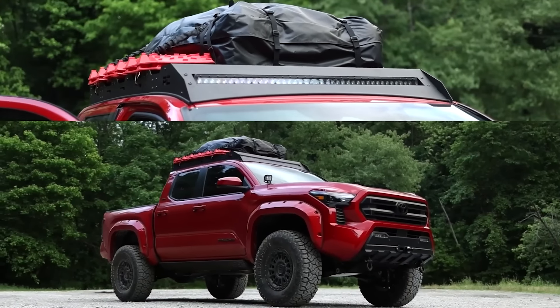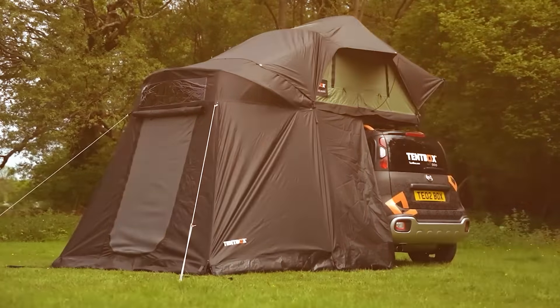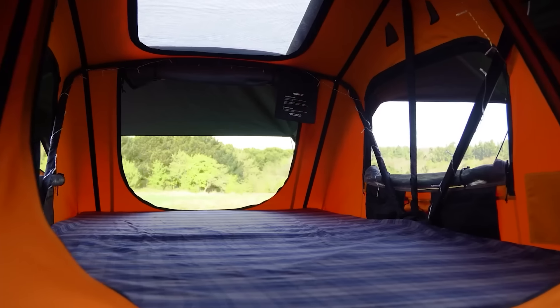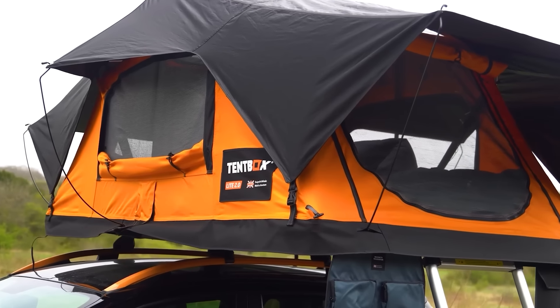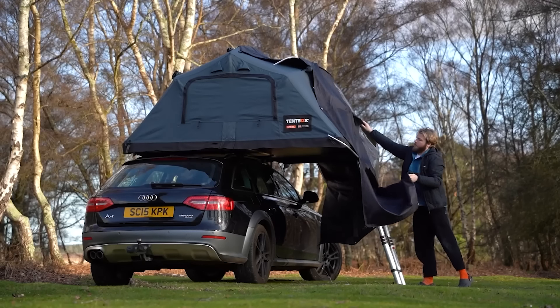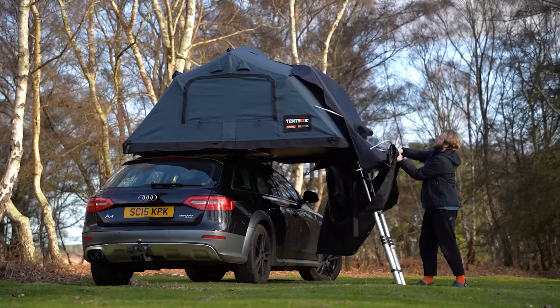Tent Box is the perfect solution if you're tired of sleeping in a cramped hammock tent and can't afford a large camping trailer. It's a tent in a box that goes on your car's roof and unfolds in about five minutes. The Light XL version accommodates four adults and comes with a mattress and ladder. It's fantastic, but the price is a bit extreme — the Light XL model costs $2,482.